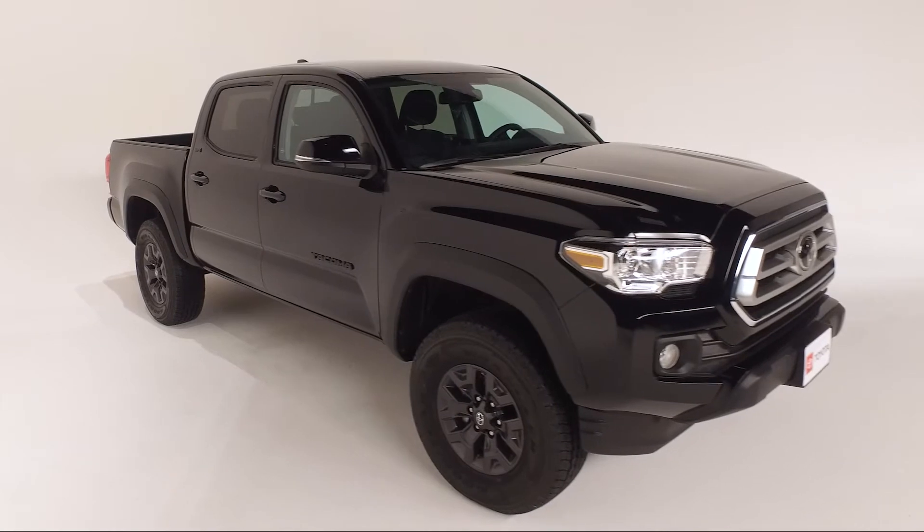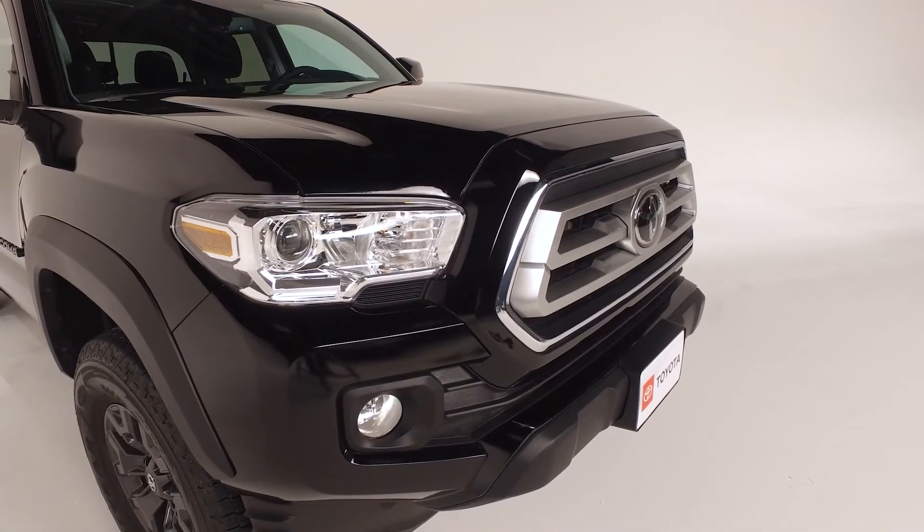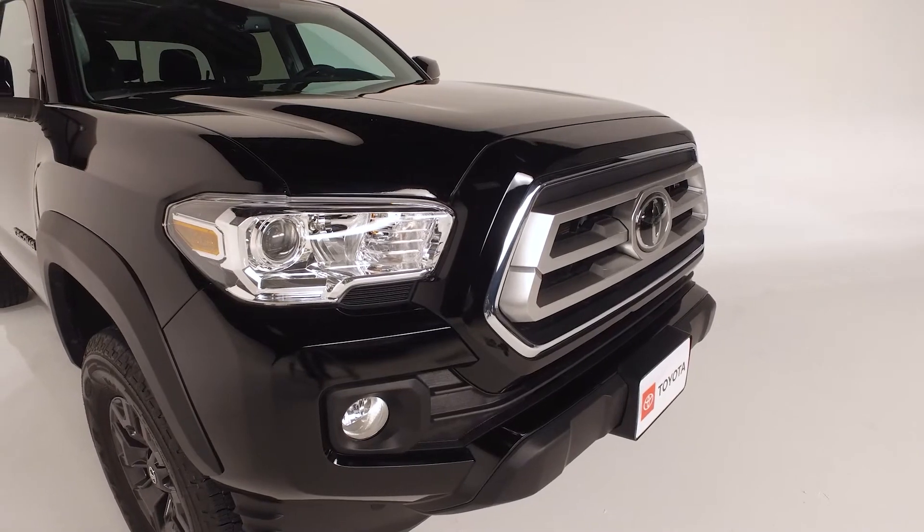In addition with Toyota's Safety Sense, you get the Tacoma SR5's pre-collision system with pedestrian detection, lane departure alert, and more features to keep you and your family safe.